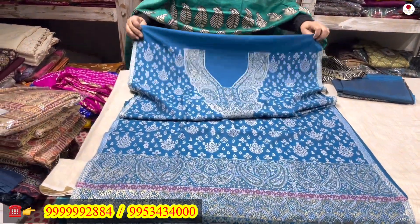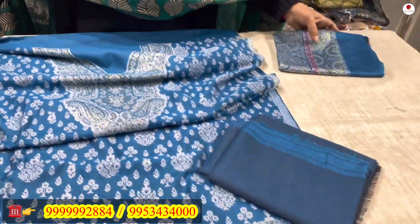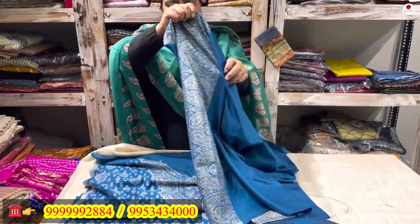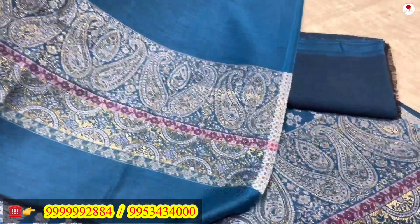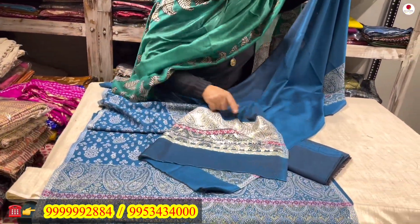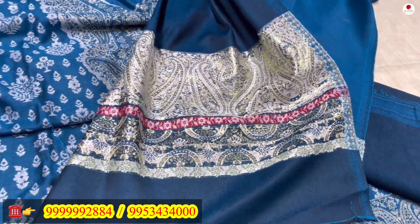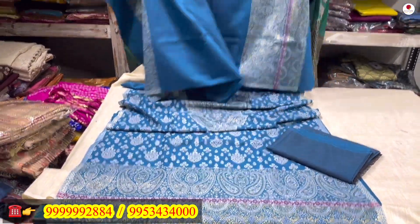This will come with a blue woolen lower of 3.5 meters and a 2.5-meter stole. The stole also has matching zari weave — the weave is very clearly defined with golden zari. It is a woven piece. This piece is also for rupees 2100.